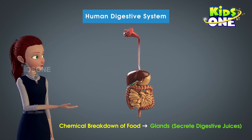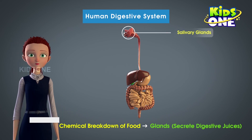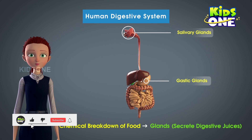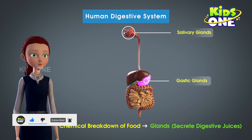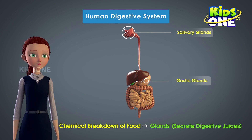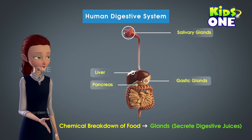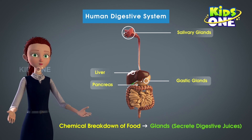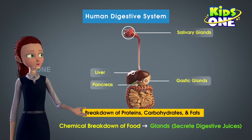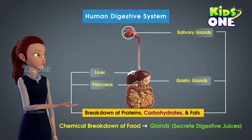The glands at the beginning of the alimentary canal are the salivary glands. Next on the list are the gastric glands on either side of the stomach. Then come the liver and the pancreas, which are placed just above the stomach. These four glands help in the process of digestion by secreting enzymes which break down the complex food substances like proteins, carbohydrates, and fats.